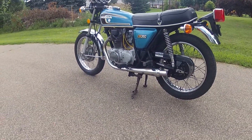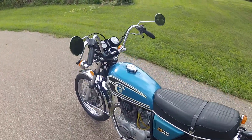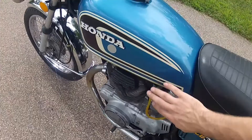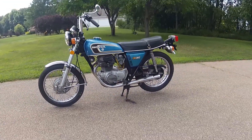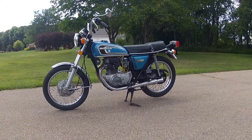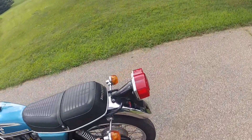The tank and side covers are both present with the original paint and all emblems intact. The seat as well is the original Honda brand, with the name on there.